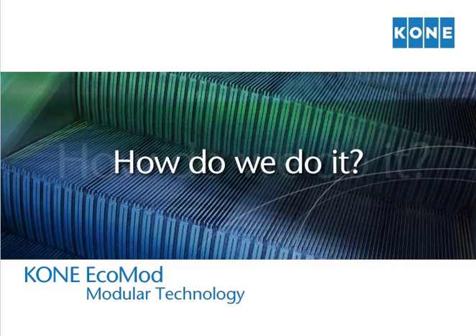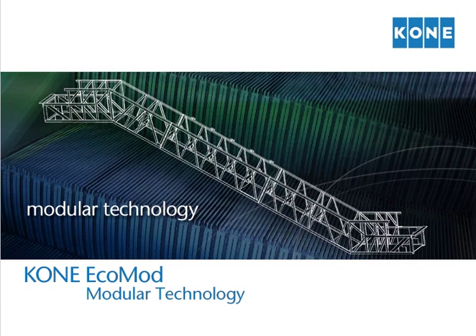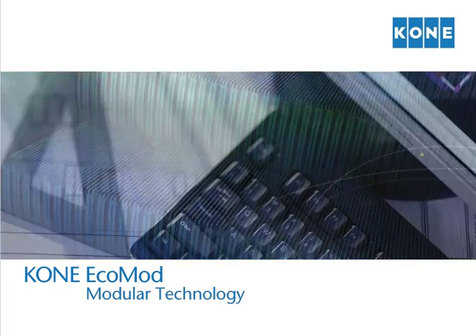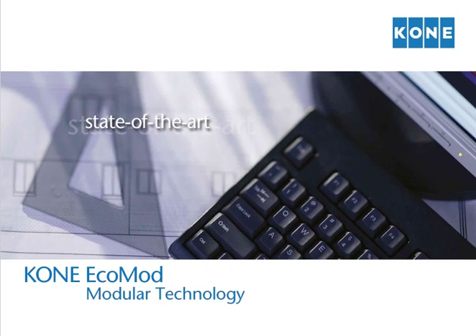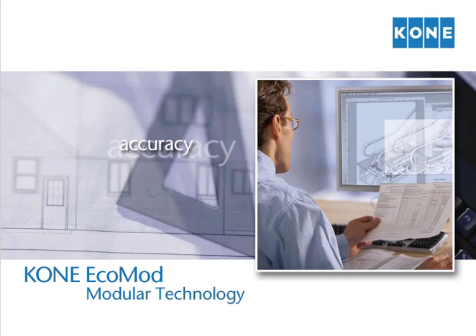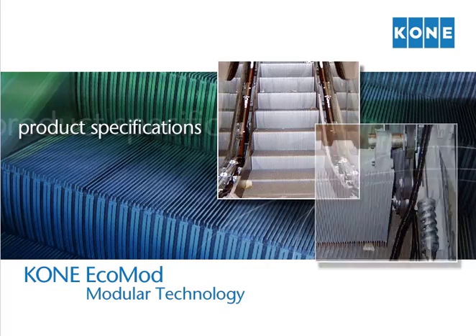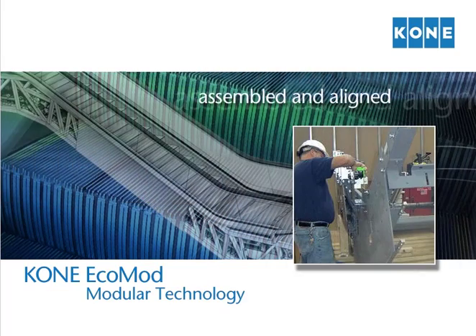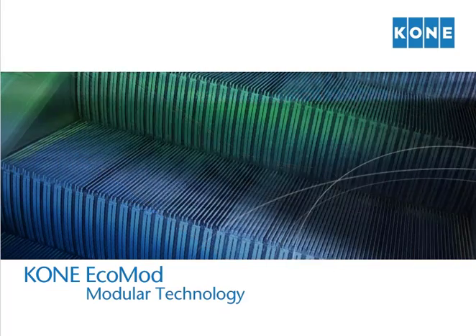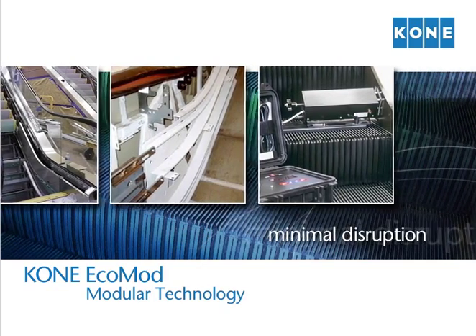How do we do it? The secret is our revolutionary modular technology. Each Kone EcoMod escalator consists of three modular components: upper, lower, and incline modules. Every unit is engineered utilizing state-of-the-art Autodesk 3D software to properly ensure module design accuracy. Each module is then built to product specifications, utilizing specially designed fixtures, which are then properly assembled and aligned in the Kone factory. This approach allows precise quality control and minimal disruption during the installation phase.